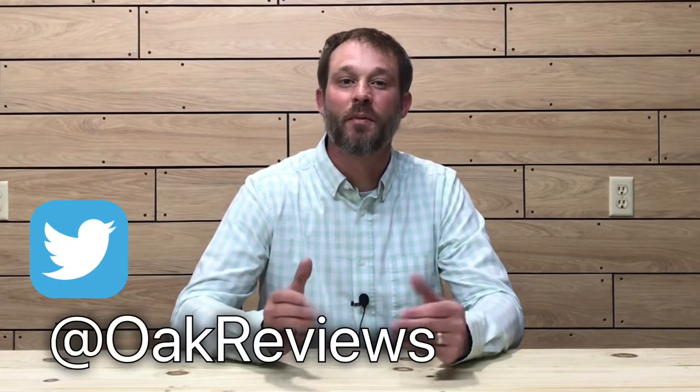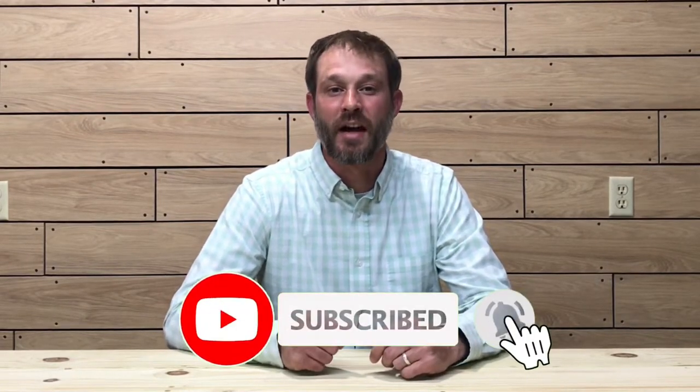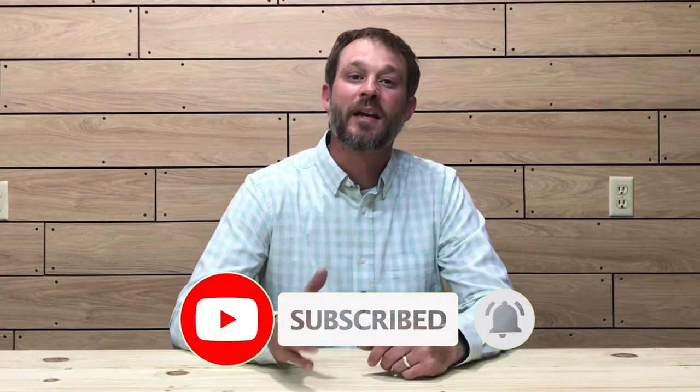What's up everybody, and welcome to another episode of the Oak and Smoke Whiskey Reviews. My name is Brent. If you are a subscriber, I thank you so much for your support, and if you're not a subscriber and you're into whiskey and whiskey-related stuff, please consider hitting that subscribe button with a notification bell. Today I'm going to be reviewing the Jack Daniels Single Barrel Rye Whiskey.